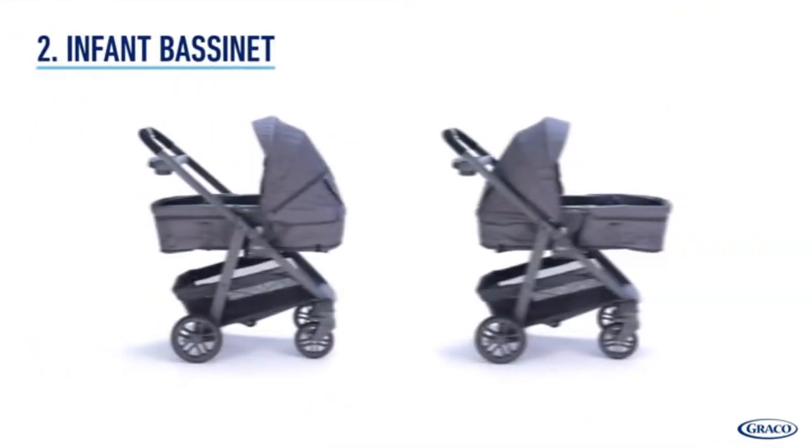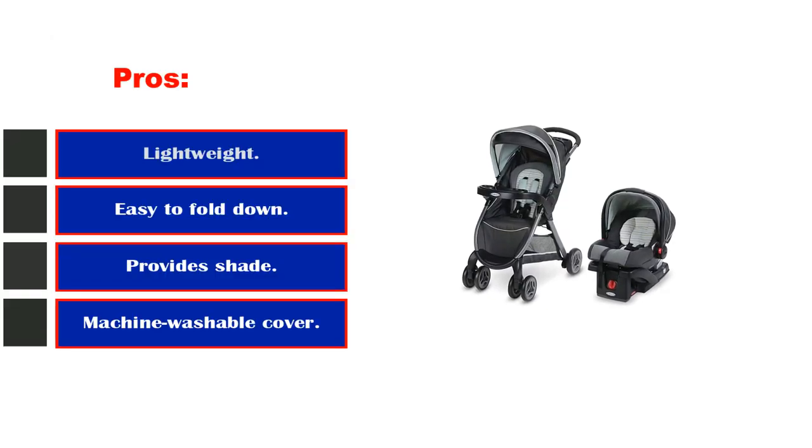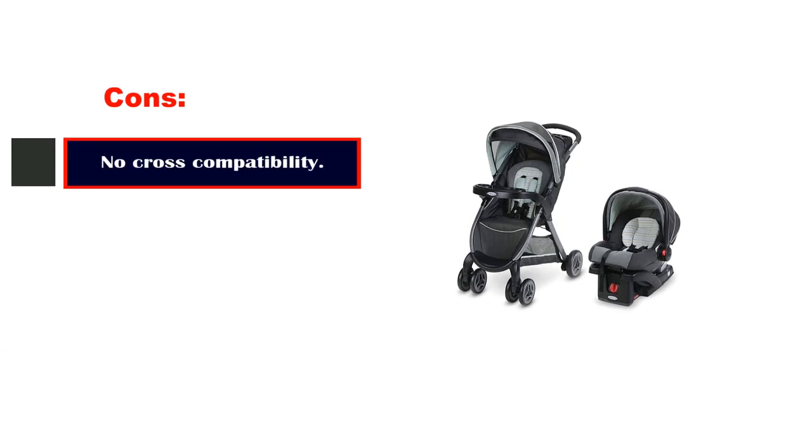The stroller itself is very heavy and sturdy. Pros: Lightweight. Easy to fold down. Provides shade. Machine washable cover. Cons: No cross compatibility.